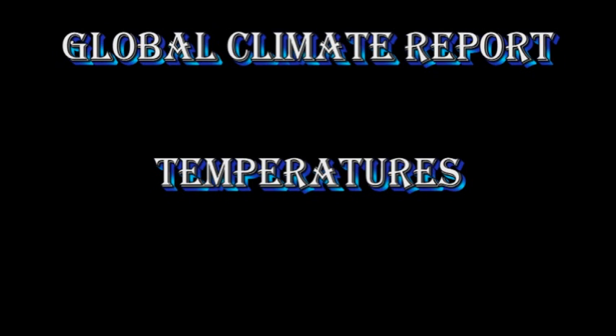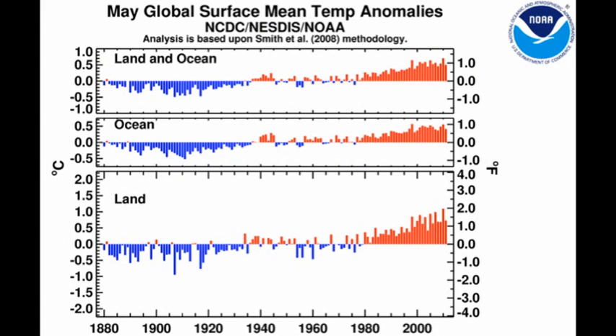Let's first take a look and see how global temperatures fared over this last month. Let's start with the temperature anomaly for three different cases. The lower plot shows land only, the middle plot shows oceans only, and the top plot shows land and oceans combined.